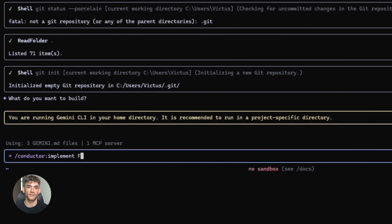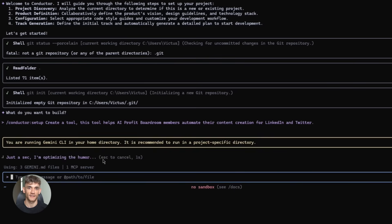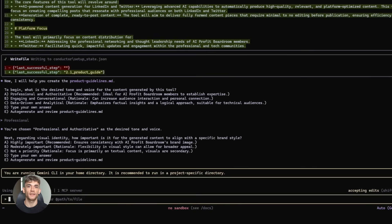This is perfect for projects like the AI Profit Boardroom. Let's say we're building a new automation tool for members. We run Conductor setup and say this tool helps AI Profit Boardroom members automate their content creation for LinkedIn and Twitter. We define the tech stack. Then we run Conductor new track and say create a feature that generates 10 LinkedIn posts based on a topic and writing style. The AI writes a spec and plan, we review it, approve it, and run Conductor implement. The code gets written, tasks get checked off, everything's documented.